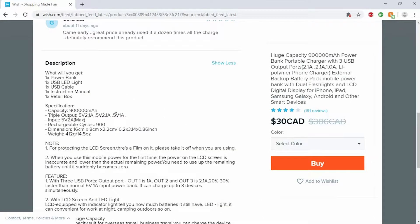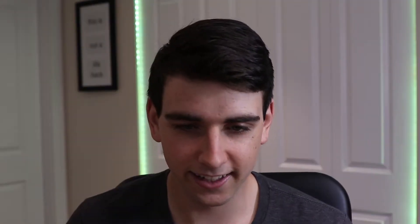Capacity: nine hundred thousand milliamp. How is this almost a million milliamps? I don't understand that. How does that even work?